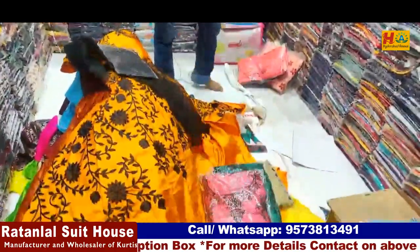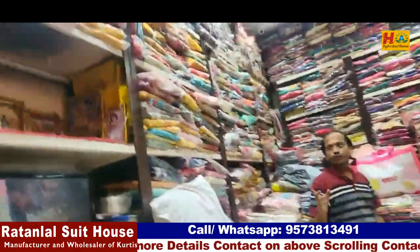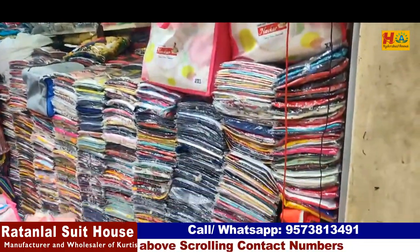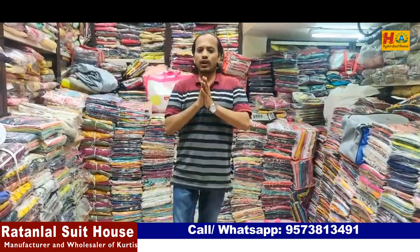If you have contact for business purpose, you can contact this shop. You can check the sample section. For business purpose, the minimum order is 10,000 rupees. You can check the sample section. Have a good day.